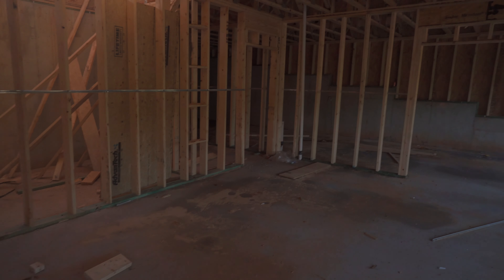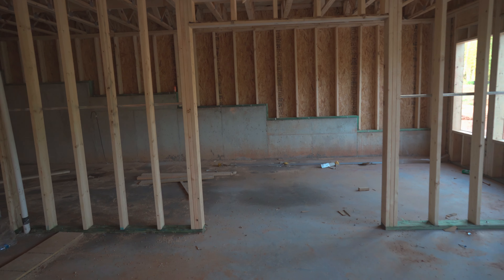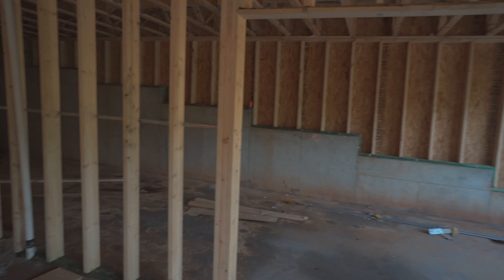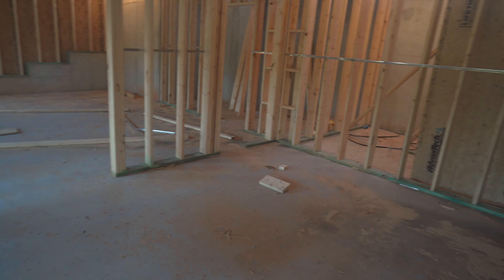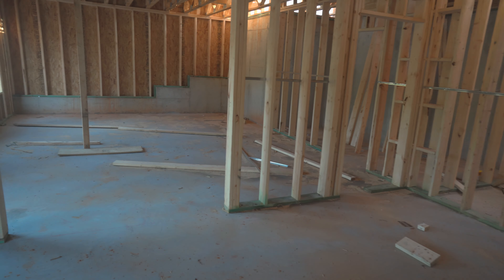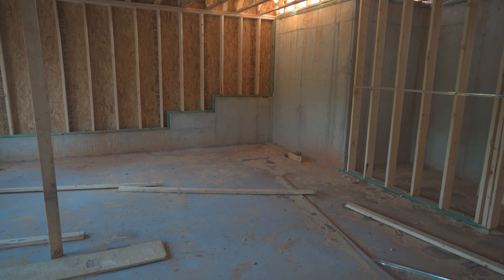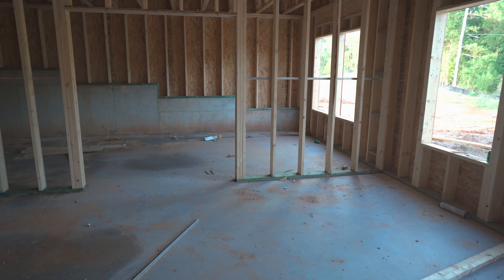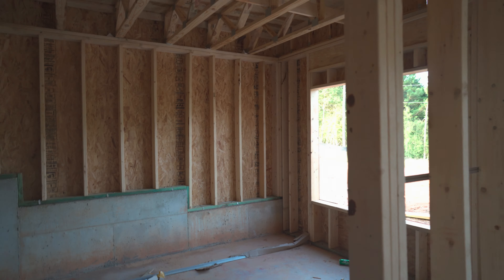This is gonna be my main spot where I can hang out. I don't know what we're gonna do with this big area over here on the side where the door is — we're still thinking about that, but we're gonna do something with it.